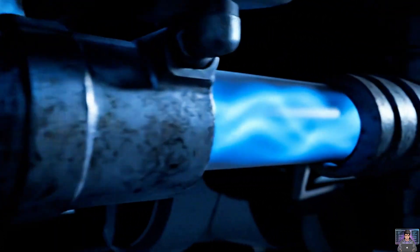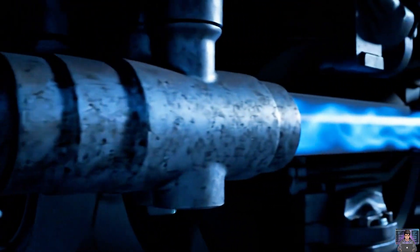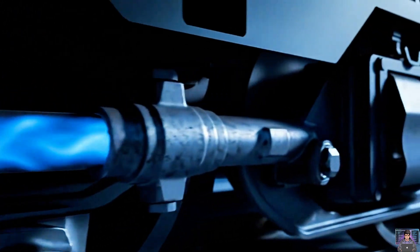A main brake pipe runs through the train. This pressurized lifeline controls every car's brakes — a central command line.